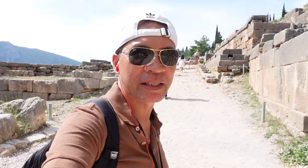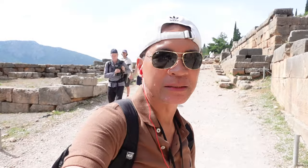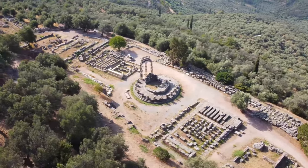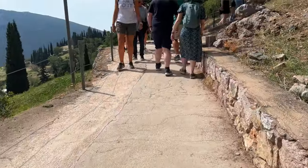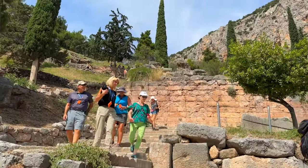This is the sacred way that will lead up to the Temple of Apollo. This archaeological site is the Sanctuary of Apollo, dedicated to the god Apollo — the god of sun, music, and prophecy. Ancient Greeks considered this site the center of the world, and they would come here to seek advice from the oracle, like a fortune teller who would prophesy. Pilgrims or believers would come here to ask about anything regarding their lives, marriages, and major decisions.